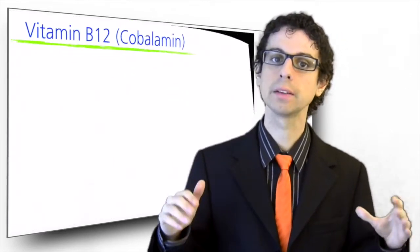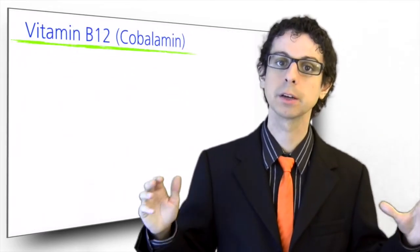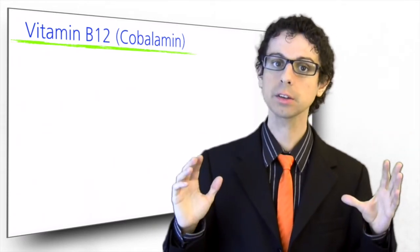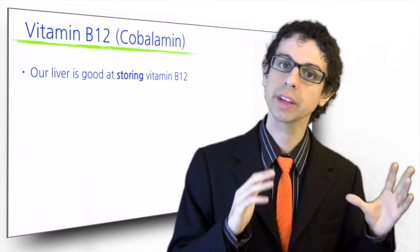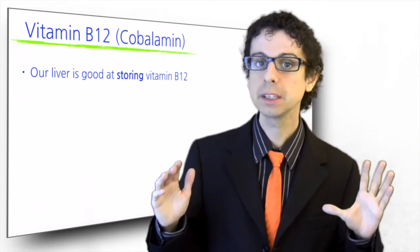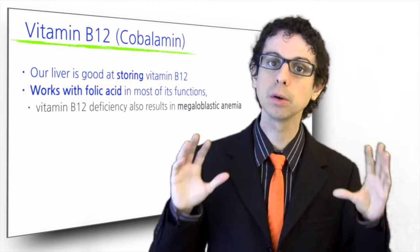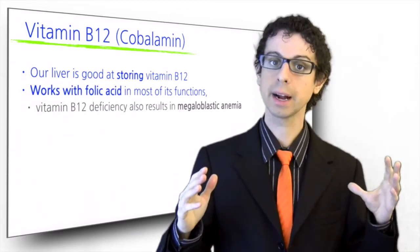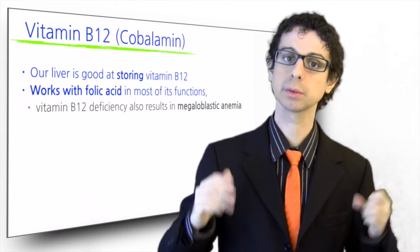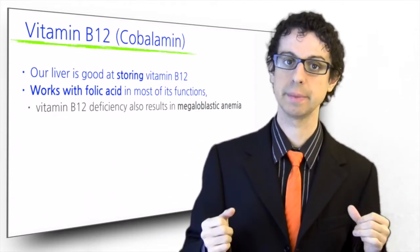Vitamin B12 is also called cobalamin because it contains one atom of cobalt. It's the only water-soluble vitamin that can be stored efficiently in our body, primarily in our liver. Vitamin B12 works in team with folic acid in most of its functions, including red blood cell formation, so that vitamin B12 deficiency also results in megaloblastic anemia.